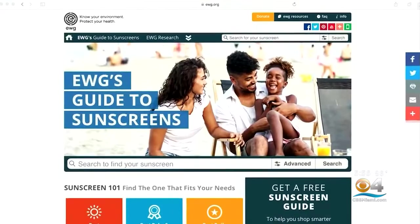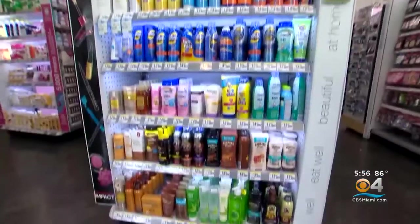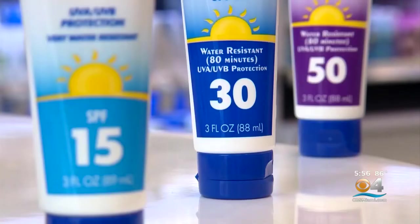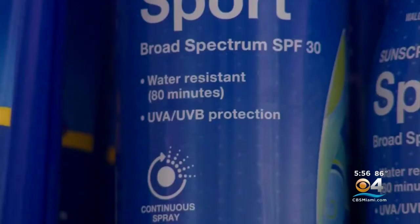Nika Laiba with the Environmental Working Group also pays attention to what's in sunscreen. Her team evaluated more than 1,800 different products and found just 25% met the group's standards for how effective they are at providing adequate broad-spectrum protection. They also look at inactive ingredients to make sure those aren't linked to health harms.